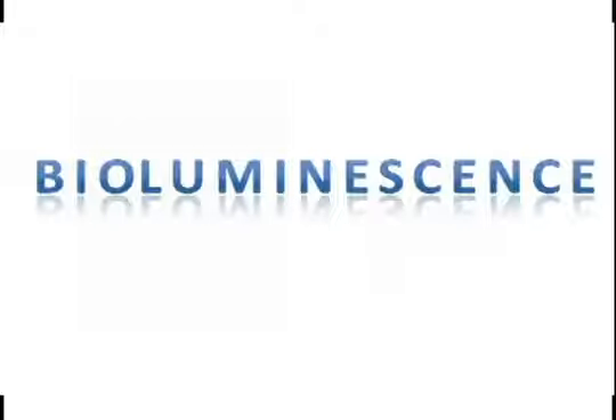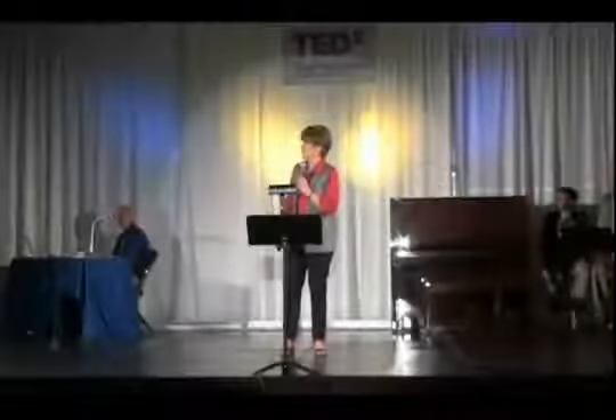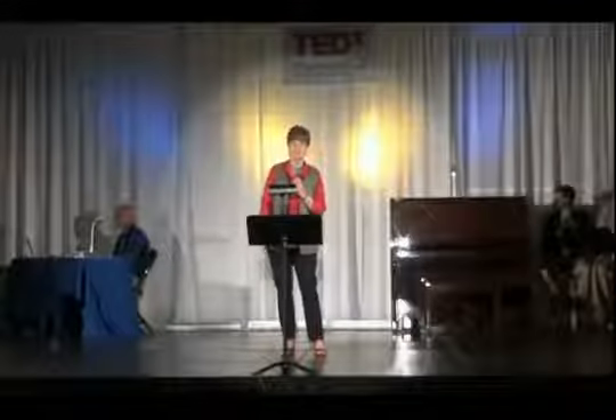It's a tough word to spell, but it's got a simple meaning. Luminescence simply means cold light, and the bio indicates that it's cold light made by living creatures — creatures such as fireflies on land, and fish, shrimp, jellyfish, and squid in the ocean — which use light to help them survive, to find food, to attract mates, to avoid being eaten.